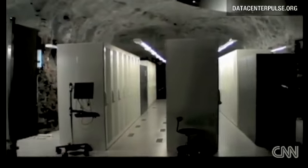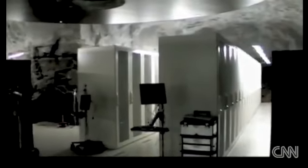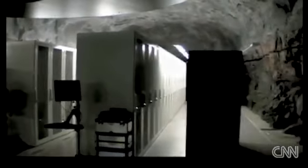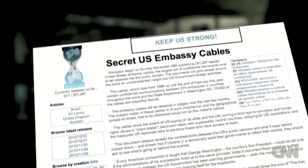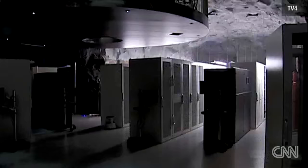Welcome to White Mountain, a fortified data center in a Cold War-era bunker near Stockholm, Sweden. This is the place which at one time hosted at least some of WikiLeaks' computer servers, and now that Amazon has dumped WikiLeaks from its servers, WikiLeaks has reportedly moved some of its files back here.